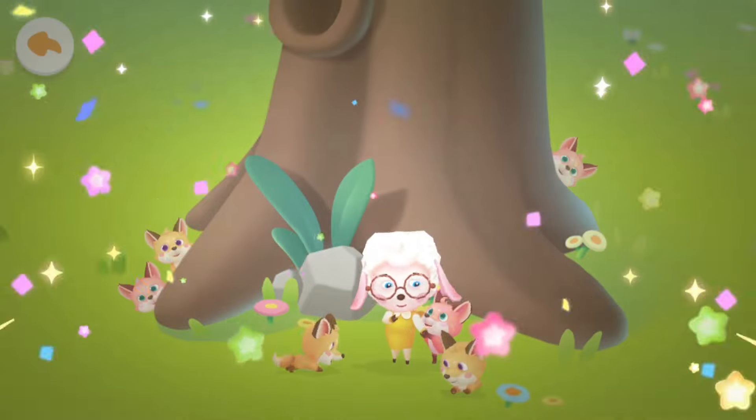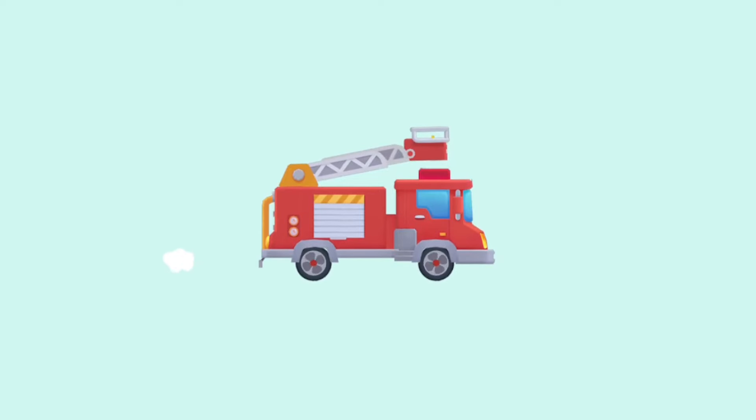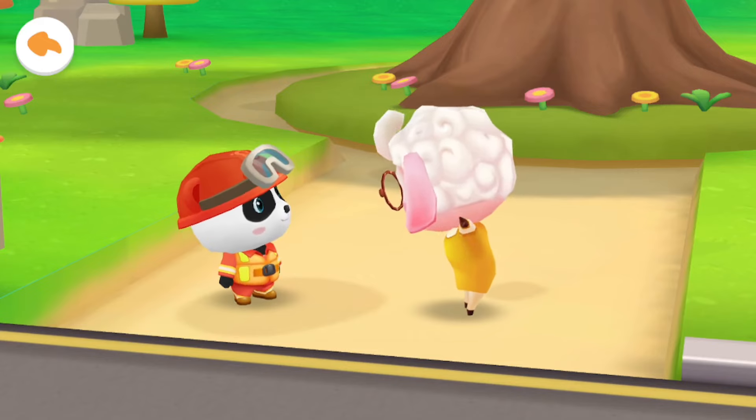This is a perfect rescue! Kids, it's dangerous to climb up high! Danger removed! Bye! Goodbye, Kiki!